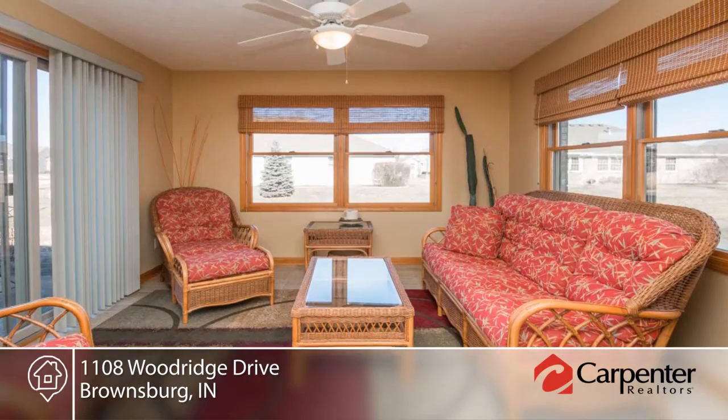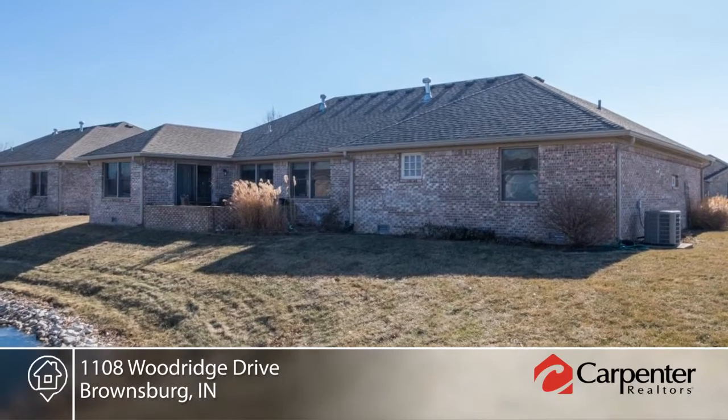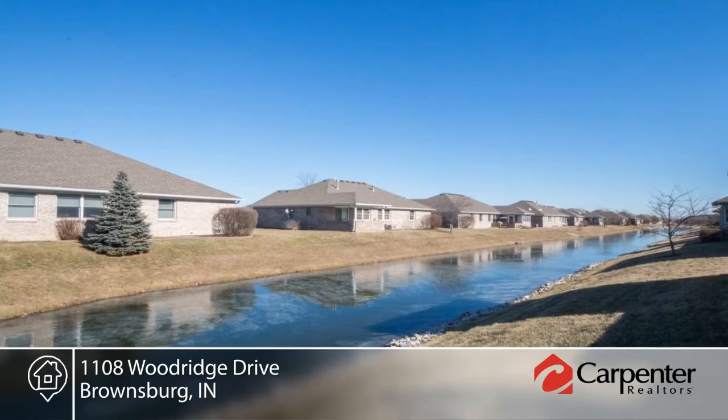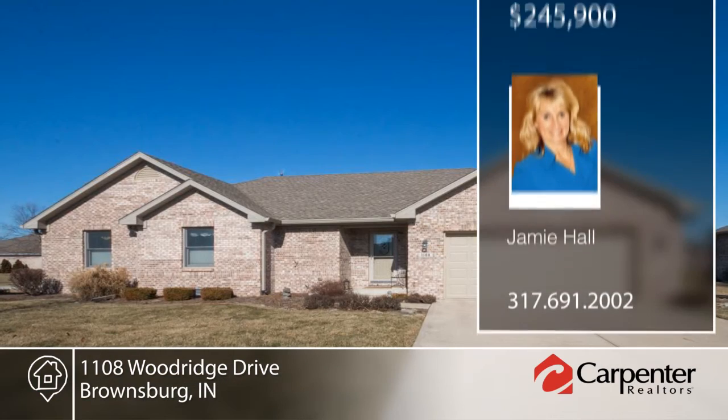The spacious rooms and closets offer plenty of storage. This home has been quality built with Anderson windows, hardwood floors, stained woodwork, raised vanities, custom details and more. Live life at its finest with your call to Jamie Hall.